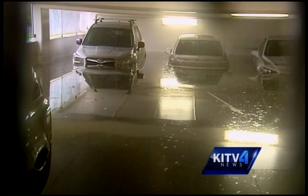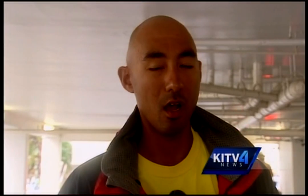When you went to sleep last night, did you ever imagine that this is what you would wake up to? No, not your worst nightmare. I never imagined that I'd come down to my cars floating.